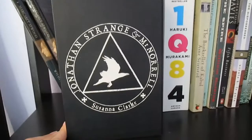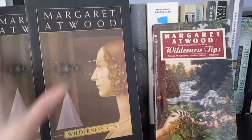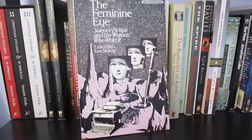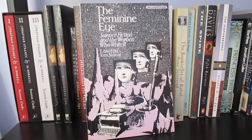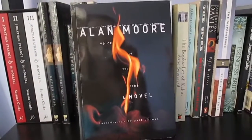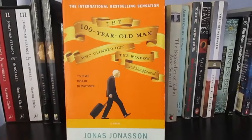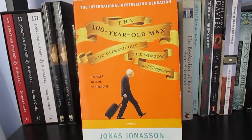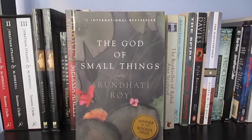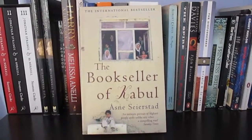On the second shelf we have Jonathan Strange and Mr Norrell by Susanna Clarke, three copies of Wilderness Tips by Margaret Atwood, Harry: A History by Melissa Anelli, The Feminine Eye: Science Fiction and the Women Who Write It edited by Tom Staicar, Voice of the Fire by Alan Moore, and A Hundred-Year-Old Man Who Climbed Out the Window and Disappeared by Jonas Jonasson.